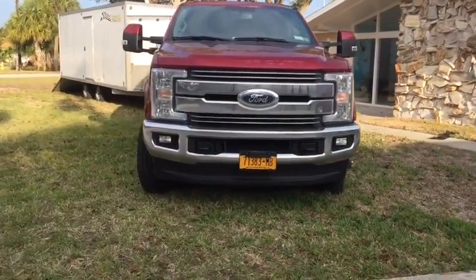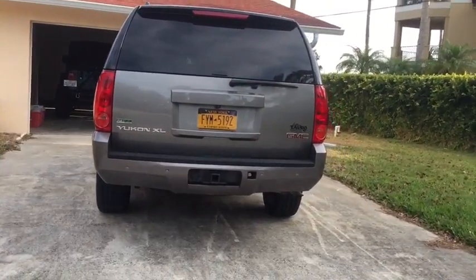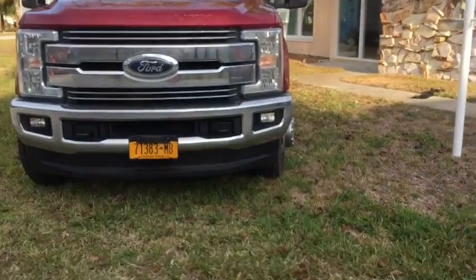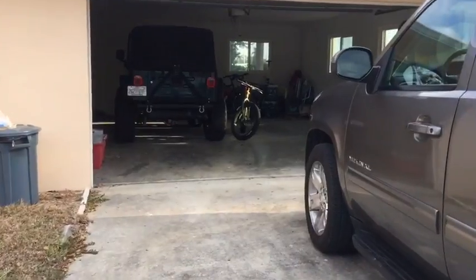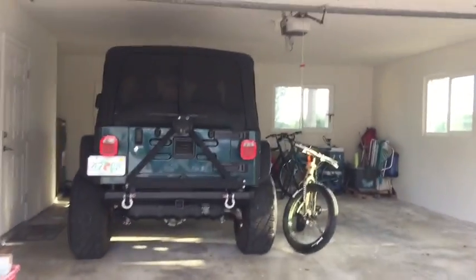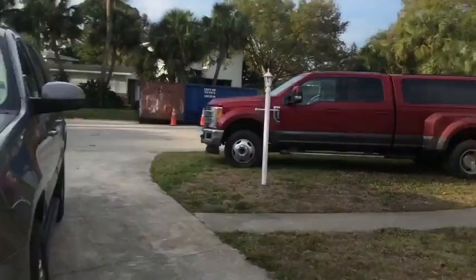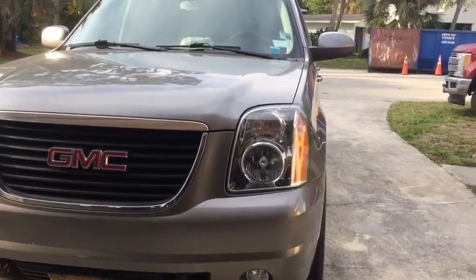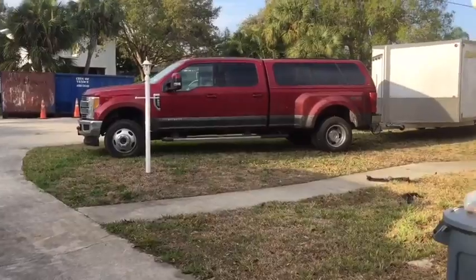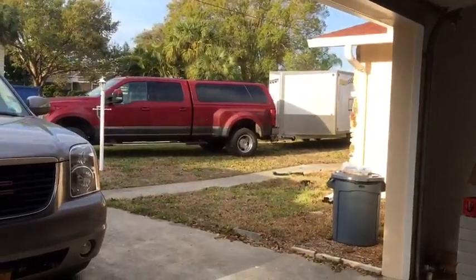Here's the truck there with the trailer. This is also our car. You notice the New York license plates there and there. That one's a Florida license plate — the Jeep, because we actually got that down here. The truck and trailer we drove down from New York. The Jeep is going to stay here. The truck we're definitely not leaving here. The Jeep is the Florida car, and the truck is not.